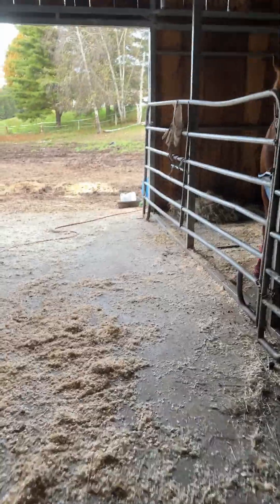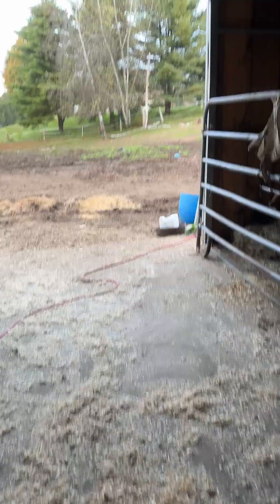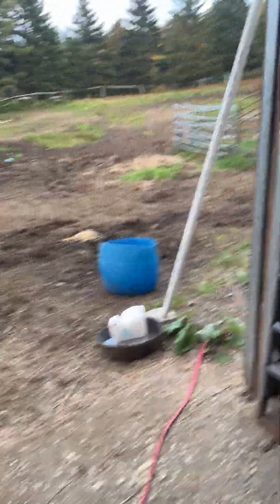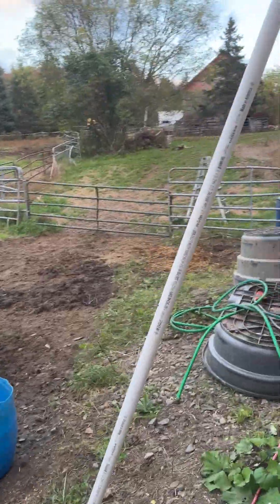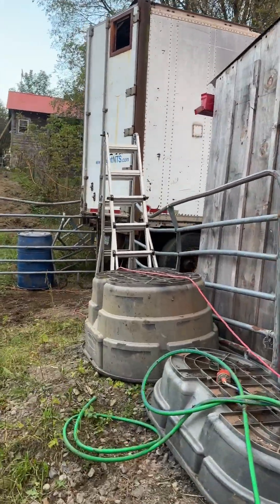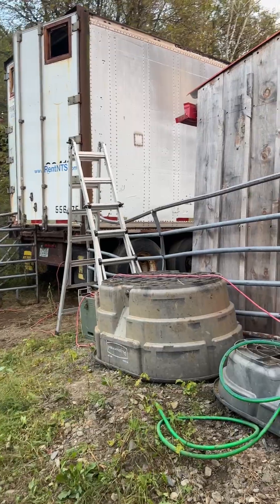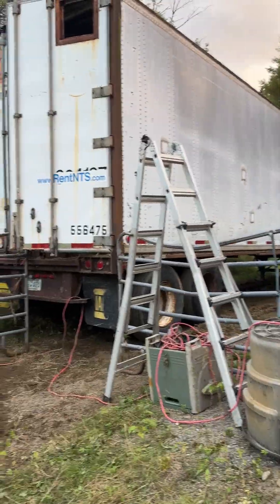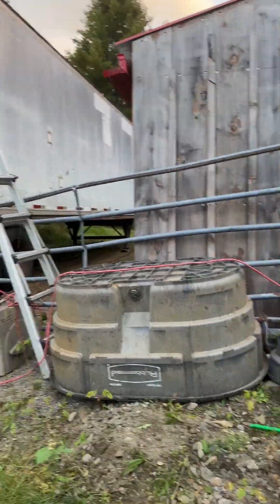And if you guys think that's my hay pile, I was joking. I actually have a 53-foot box fit trailer, which is out here. That's right here. And this is where we put our hay. Stays nice and dry in there now.